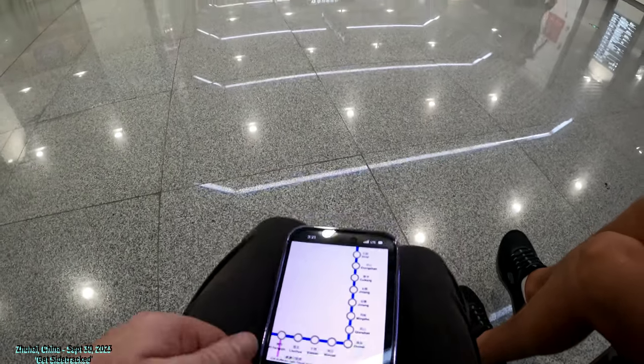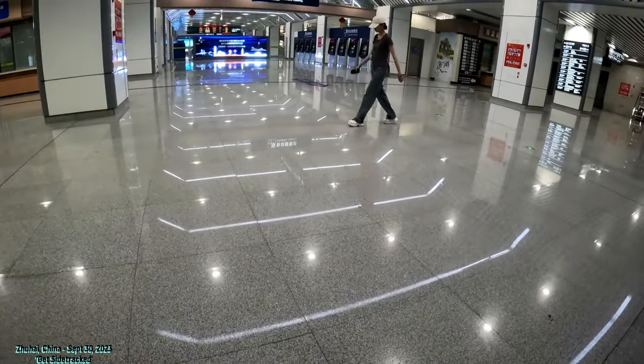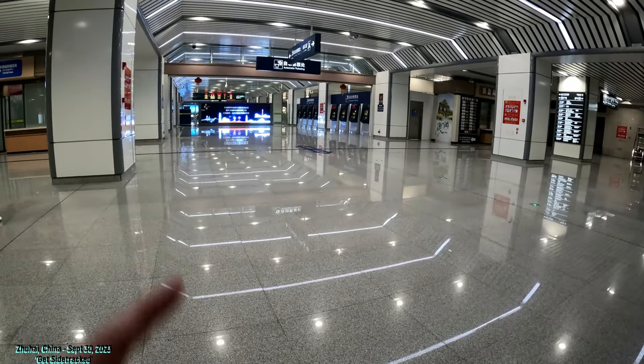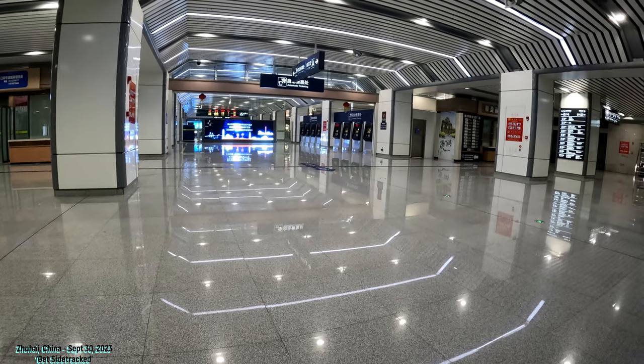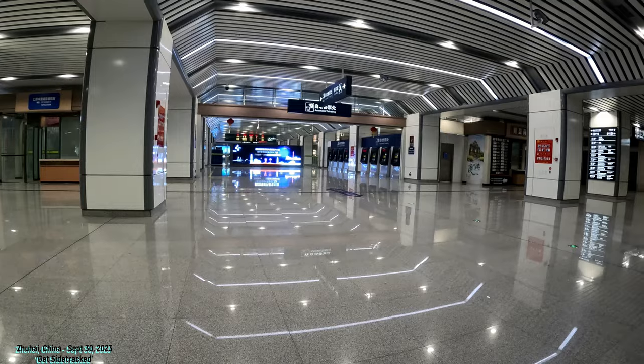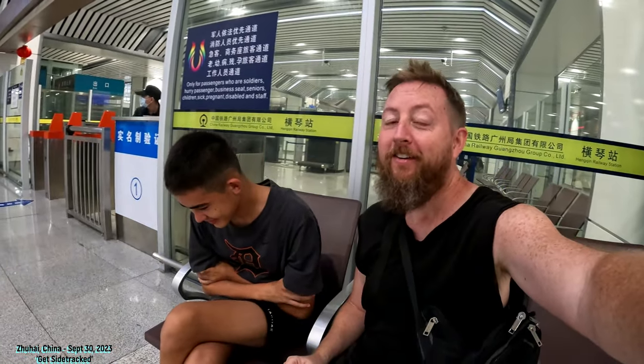They're going to help me out because I'm a foreigner. They're going to look at my passports and show me how to do the automatic kiosk. We've been here for five minutes already — let's see how long I have to wait. Alright, so we're going to get on that train soon. I'll just do Hengqin to Zhuhai so you can see the train and what it looks like, and then we can complete the video.